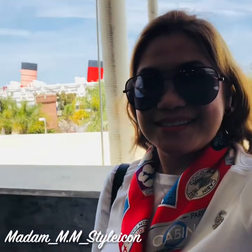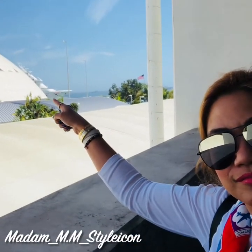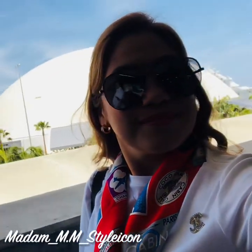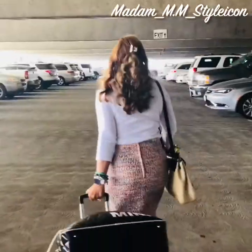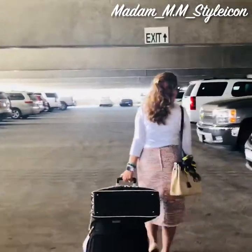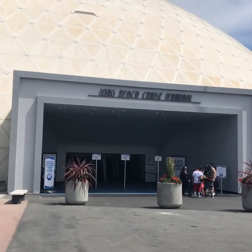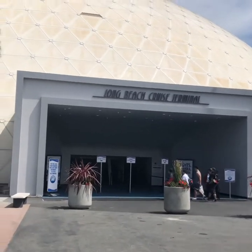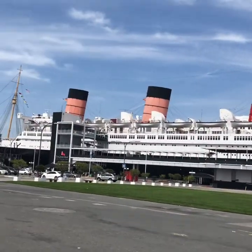Behind me is the Queen Mary ship, and that's our cruise ship right there. I'm so excited — we're still in the parking structure of the terminal. Now we are here at the Long Beach cruise terminal, and on the left side is the Queen Mary.